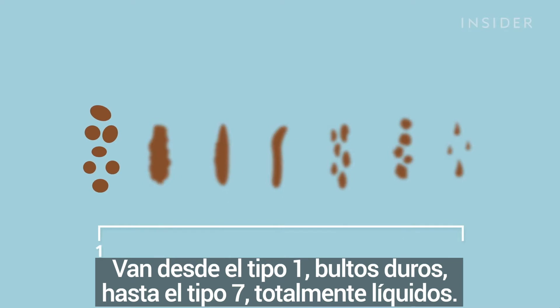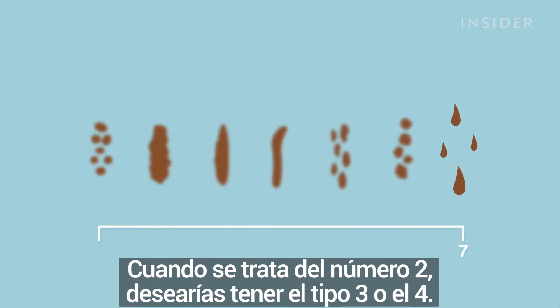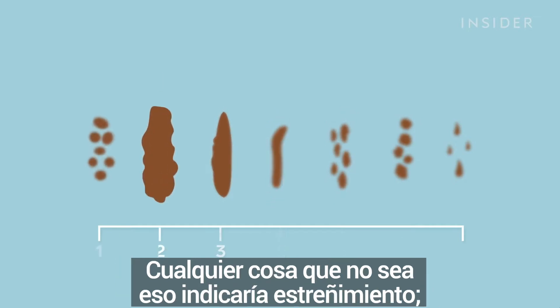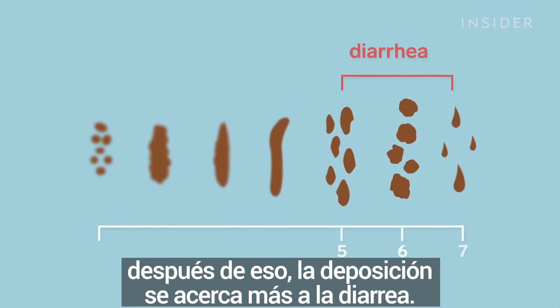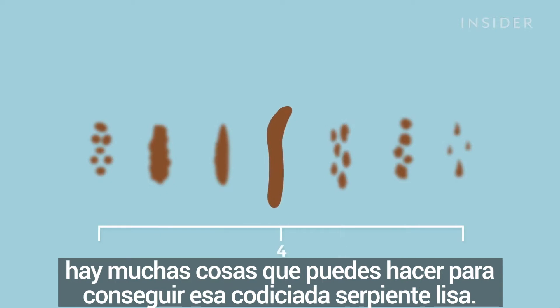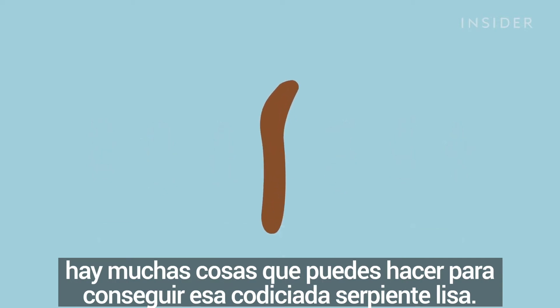They range from type 1, hard lumps, to type 7, totally liquid. When it comes to number 2, you actually want to be a type 3 or 4. Anything before indicates constipation. Anything after gets closer to diarrhea. Depending on where you land on the scale, there are a number of things you can do to get that coveted smooth snake.